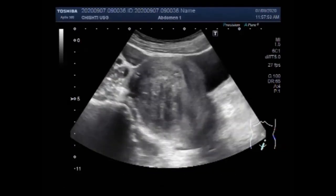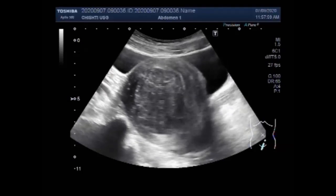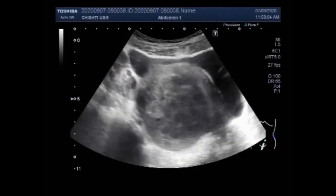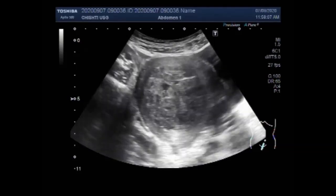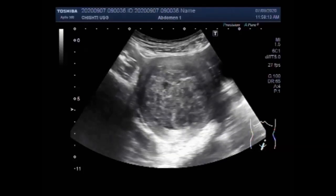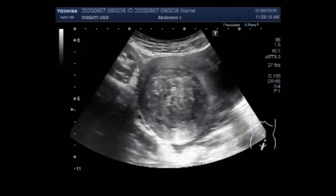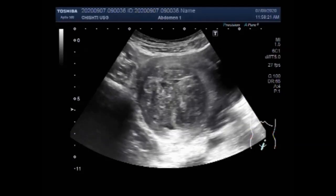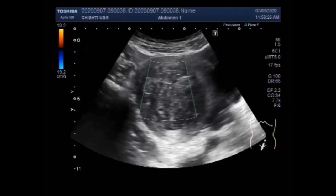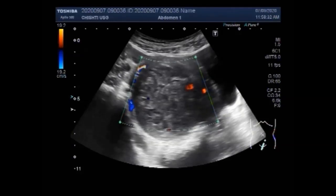These fibroids are typically benign or non-cancerous, and the cause is unknown. Now you can see the transverse view of the uterus, where the majority of the uterine parenchyma has been involved by this large fibroid. A small blood flow is seen in the rim region.